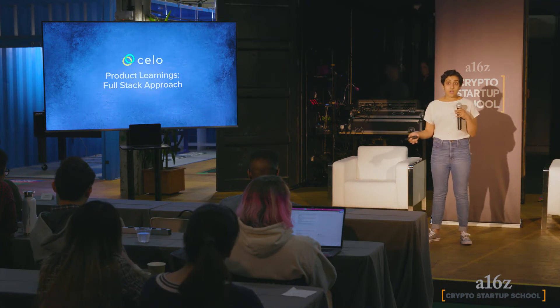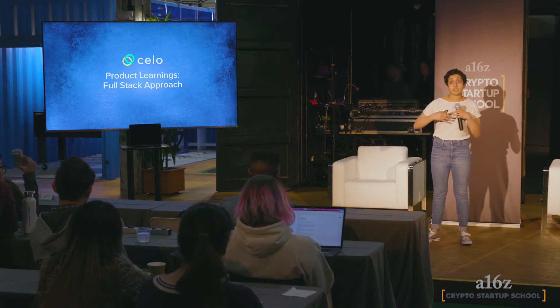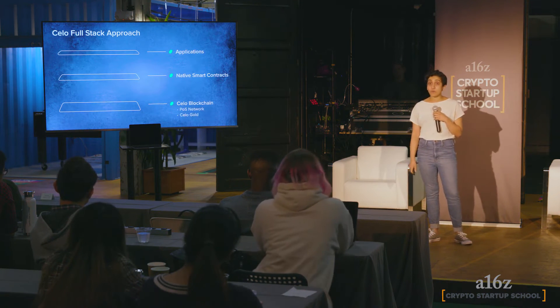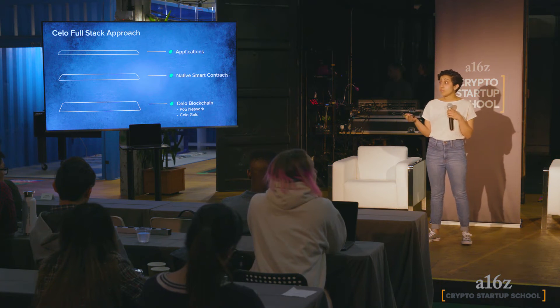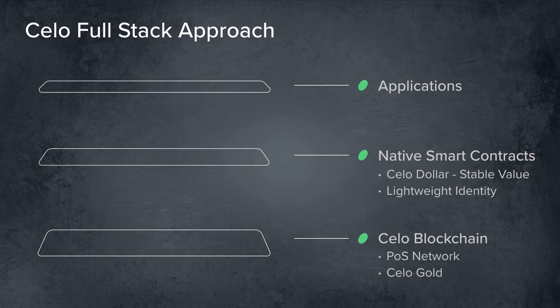Next I'll talk about an approach that takes a user-need-focused method and builds in a way that controls the whole stack to meet that user need — building with one core purpose in mind. Cello started as a fork of Ethereum; it's a layer-one blockchain as well as a set of smart contracts and an application layer built on top. The blockchain itself is proof-of-stake based. The analog to ETH is Cello Gold — the native asset — and on top of this there are native smart contracts encoding Cello Dollar, a stable value asset pegged to the US dollar, and a lightweight identity system.